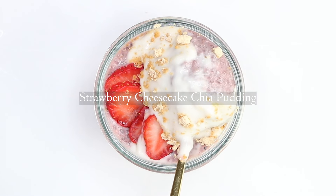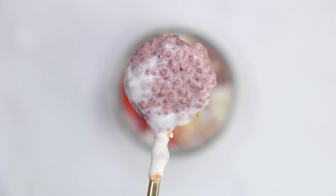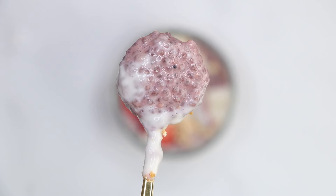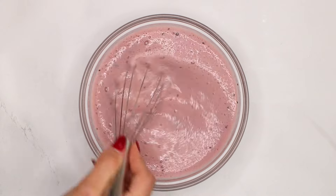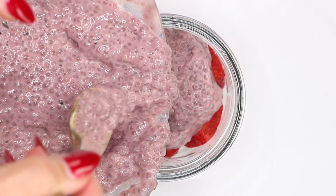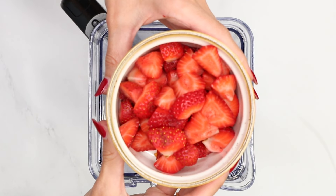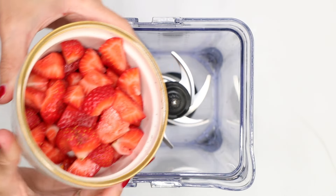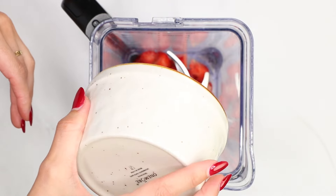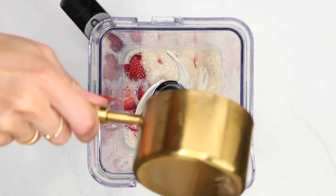The next recipe is a strawberry cheesecake chia pudding. We will first make a strawberry milk and then combine it with the chia seeds, and as a result you'll get the creamiest summer breakfast. To make the strawberry milk, grab a blender and add one cup or 150 grams of chopped strawberries, then a shy of one cup — around 210 milliliters — of soy milk.